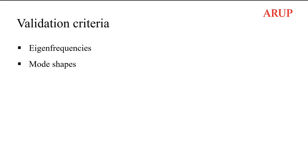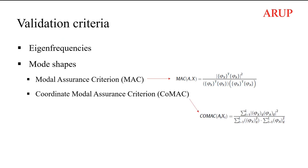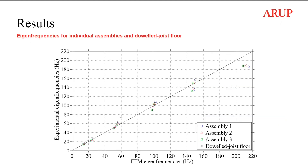The FE models were validated in terms of eigenfrequencies and mode shapes. For mode shape validation, the Modal Assurance Criterion (MAC) was used, giving a value between zero and one, where one means very close agreement and values close to zero mean no correlation. The coordinate MAC (COMAC) was also used to show the consistency of each degree of freedom in the MAC value. This figure plots the FE eigenfrequencies against the experimental eigenfrequencies for the three individual assemblies and the dowel joist floor, showing close agreement up to 200 Hz.